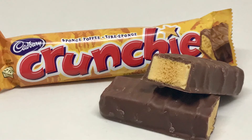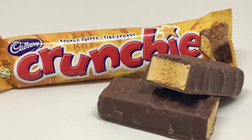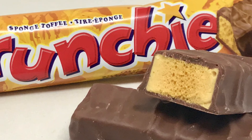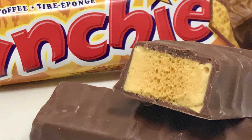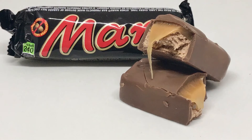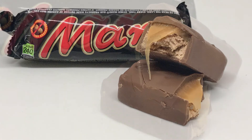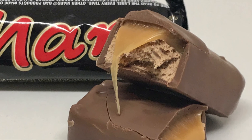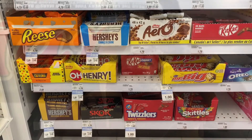Crunchie is a honeycomb toffee — or what we like to call sponge toffee — in milk chocolate. I'm a big sponge toffee fan, so whenever I get the craving I grab one of these. And the Mars Bar is caramel and nougat covered in milk chocolate — again a very satisfying bar.